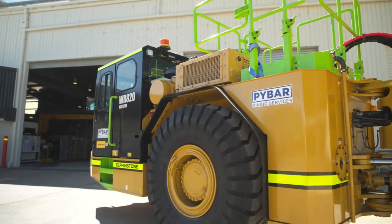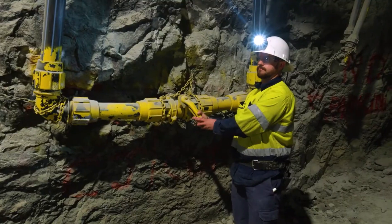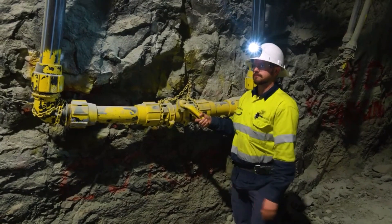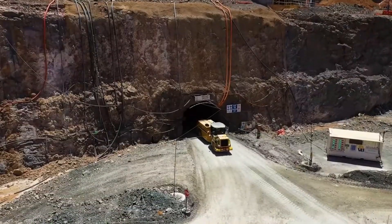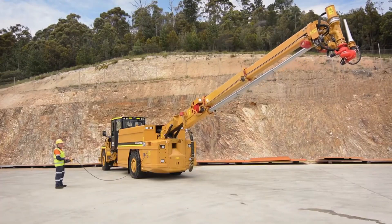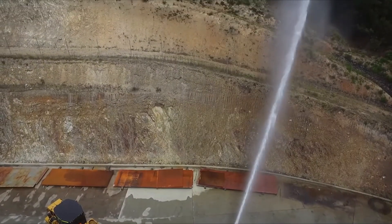With a capacity to hold 8,000 liters of water, this truck is an important vehicle to be used in mines. The WR-810 comes with an extendable mast and an 8-meter-long hose, capable of spraying around 2,700 liters of water per minute.